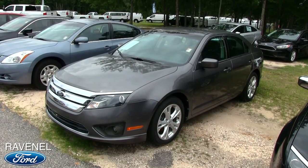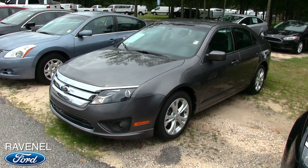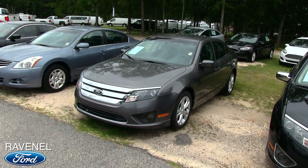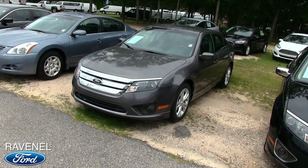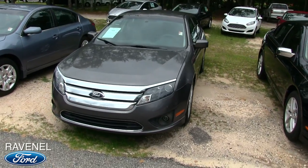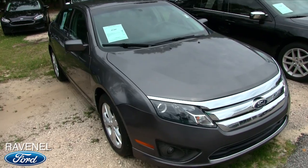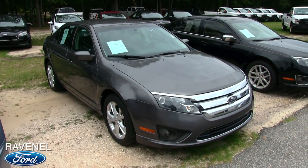Alright everybody, we're back at it again. Today we're going to be taking a look at the 2012 Ford Fusion, a good-looking pre-owned car here at Ravenel Ford. I'm Chad with Charleston Car Videos. What we'll do is go around this vehicle and do a condition report — if I've seen any major dents, dings, or scratches I'll point them out to you on camera.